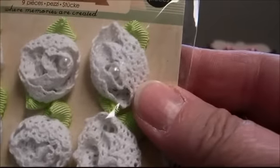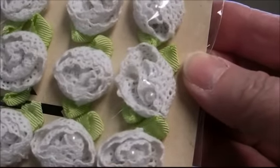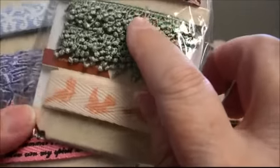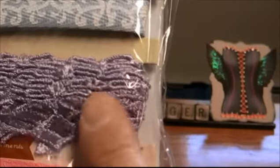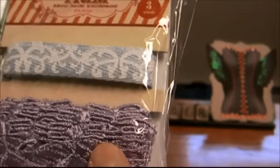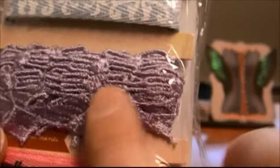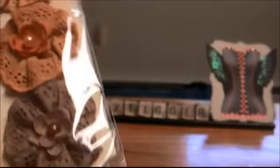Oh, look at these — aren't these pretty? Handmade flowers! Oh, and look at this trim. Kathy, thank you so very, very much. Oh my, look at this — this is a purple. I know you can't appreciate colors on the camera, but that is a pretty, pretty purple. So very pretty.